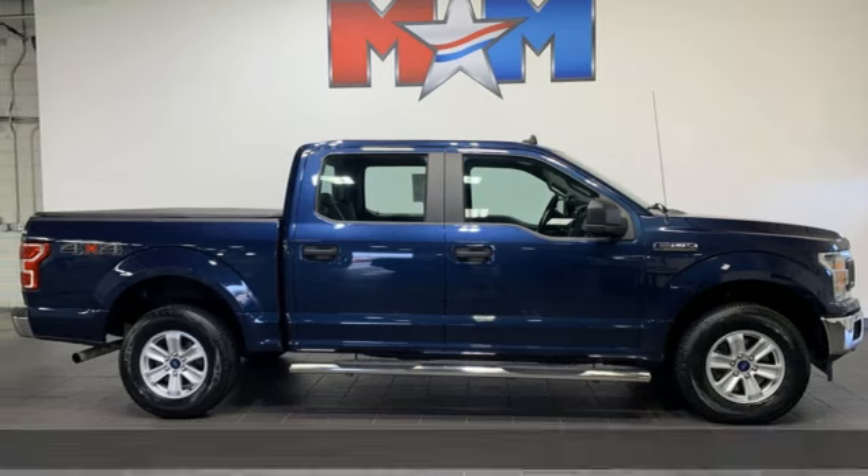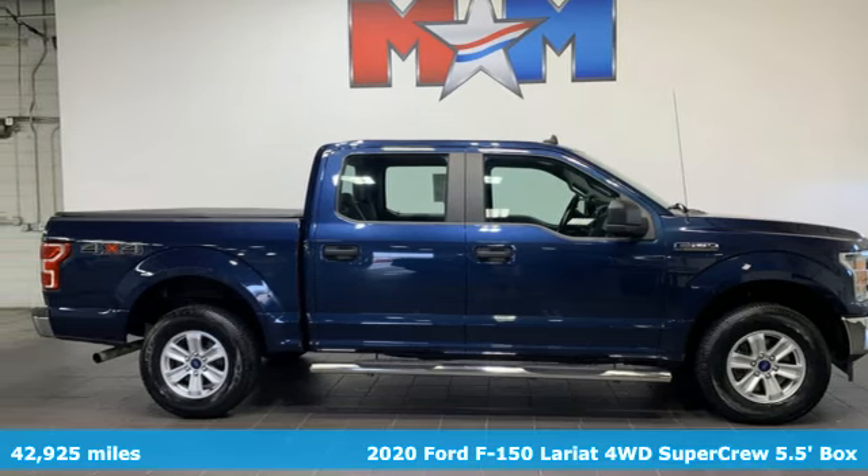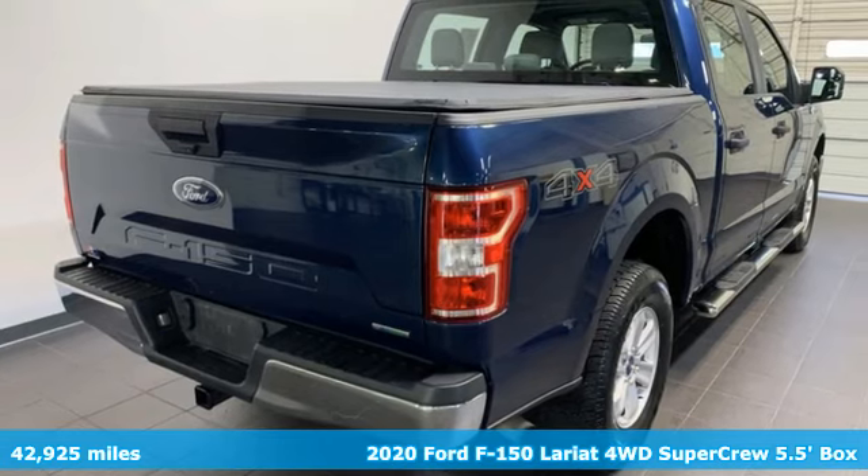It's a 2020 Ford F-150. Ford, where tradition meets innovation.